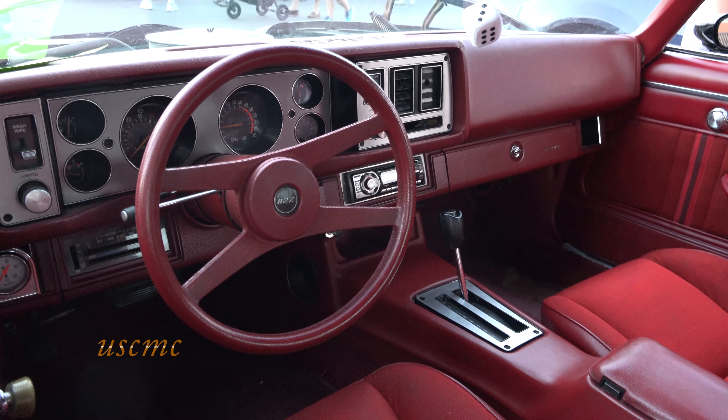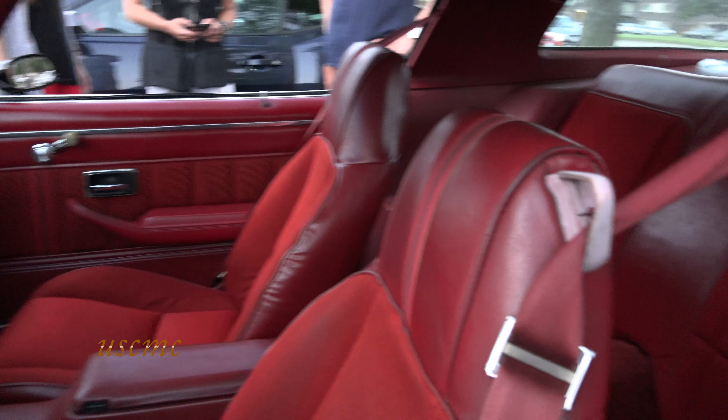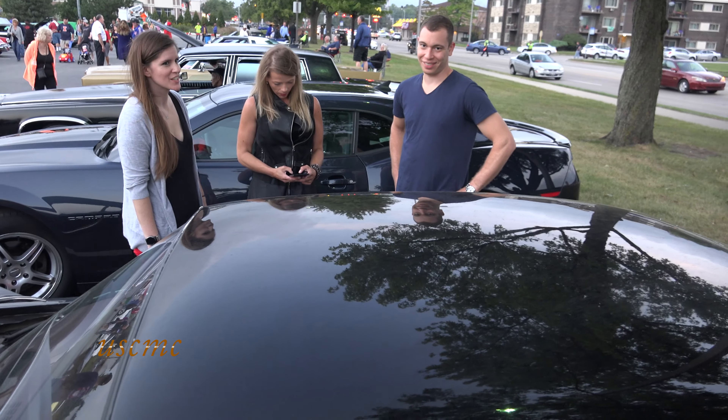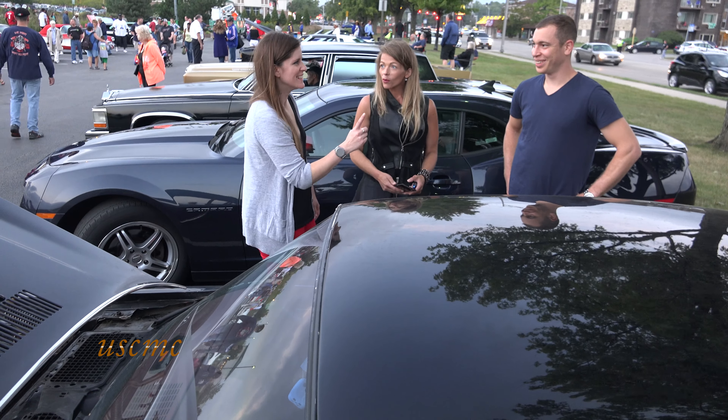How do you drive it? It's in storage for the winter, so we probably get it out a couple hundred miles a year. Actually, I've driven it once around the block. Yeah, me too.